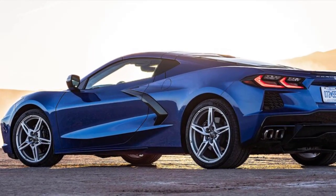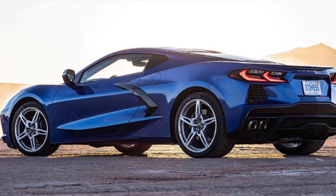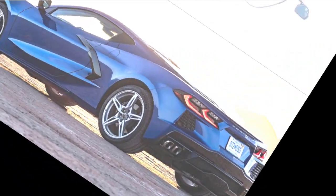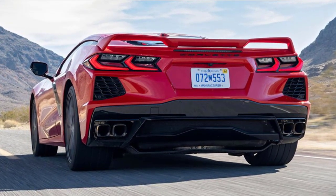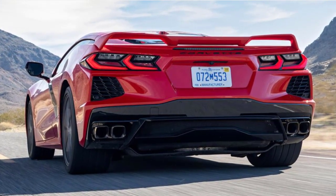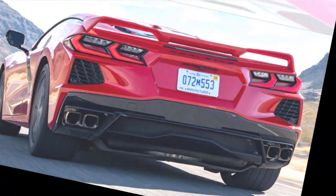Even if it gets a slight price increase. At the same time, the abruptly cancelled 5VM Visible Carbon Fiber Ground Effects Kit, pictured with the car above, is still not expected to be ready for the 2021 C8 Corvette Stingray. Nor will there be a 2021 Corvette Z06.